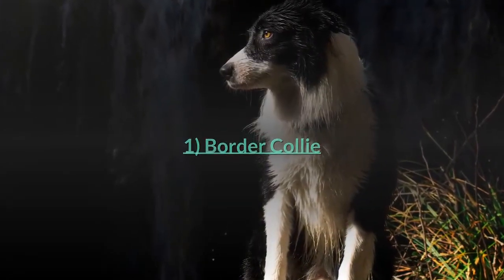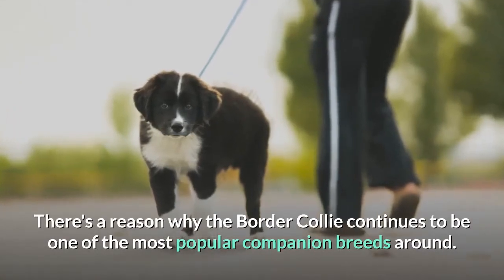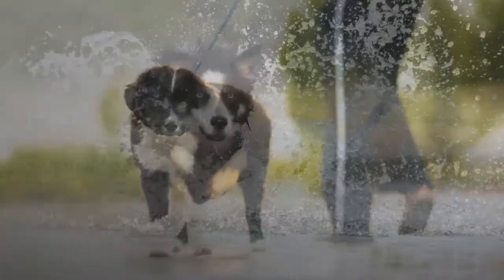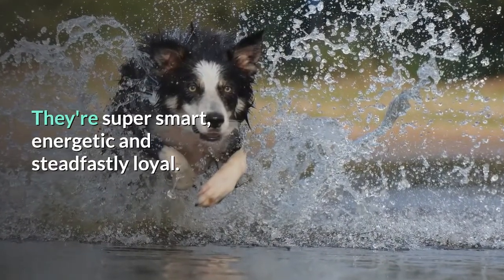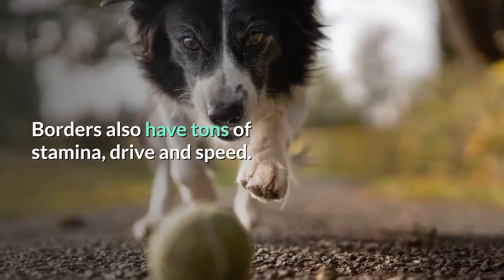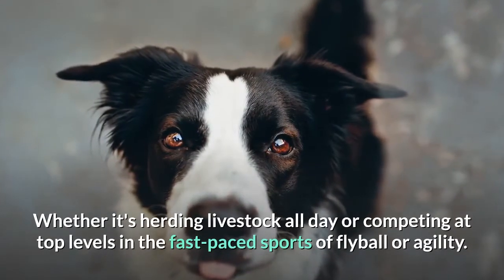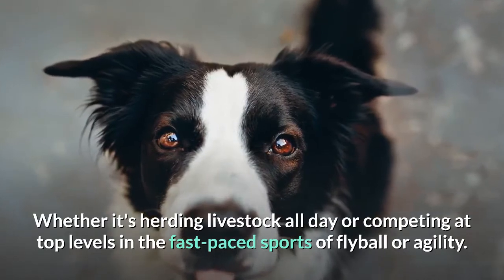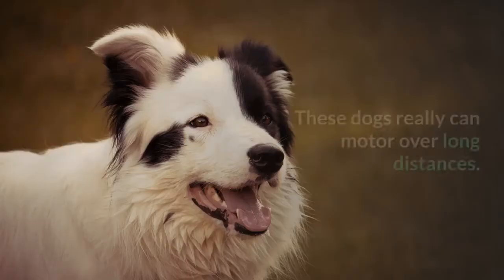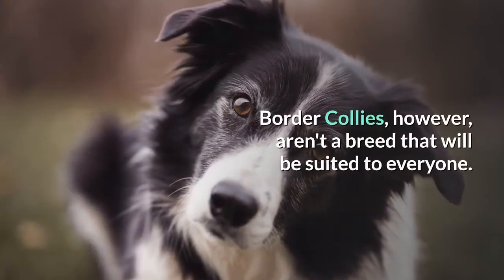There's a reason why the Border Collie continues to be one of the most popular companion breeds around. They're super smart, energetic and steadfastly loyal. Borders also have tons of stamina, drive and speed — whether it's herding livestock all day or competing at top levels in the fast-paced sports of flyball or agility. These dogs really can motor over long distances.